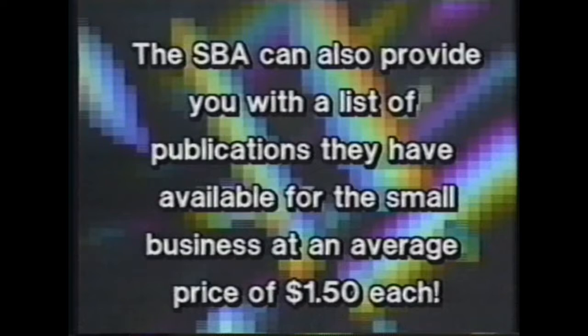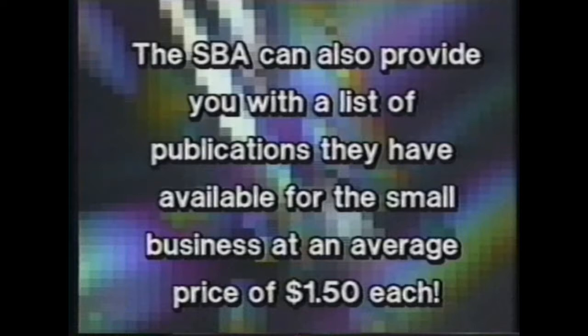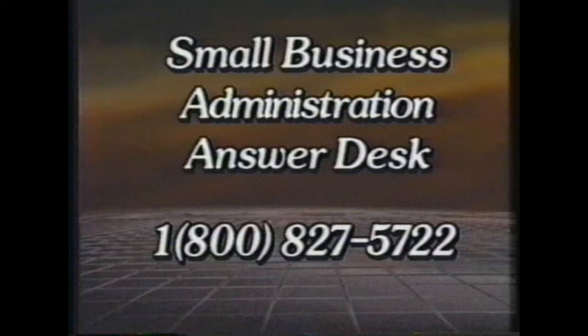One recorded message is entitled 'Starting Your Own Business.' Before getting started in a business, there are a few questions the future entrepreneur should ask: What is the type and nature of the business? Is there a need for this type of business? Are you prepared to be an entrepreneur for this business? They have tons of different recorded messages, and it's something I would certainly consider giving them a call and checking out. It's great and it costs you nothing as a videographer.